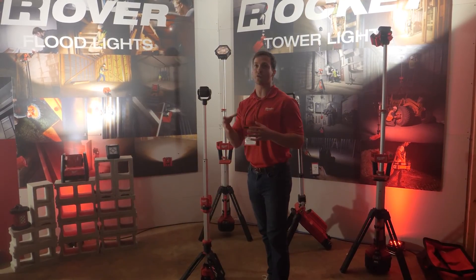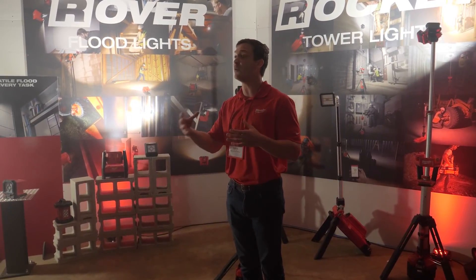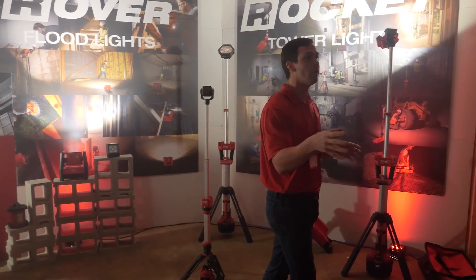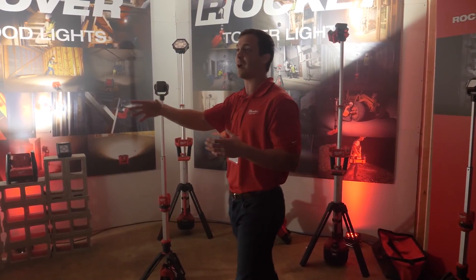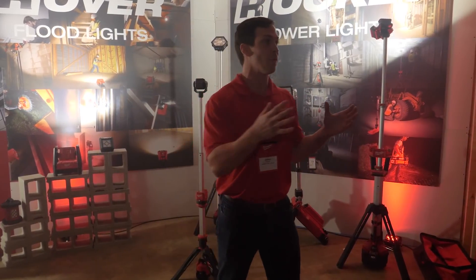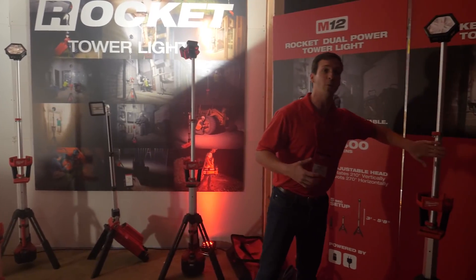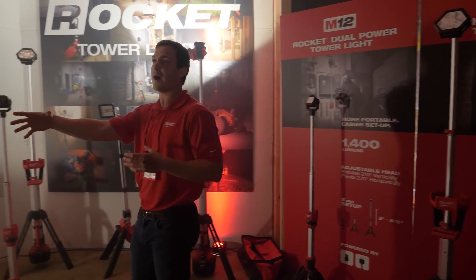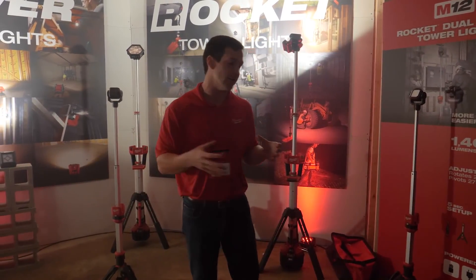Here at Milwaukee Tool we have cultural expectations given to us on our first day of work — guidelines for how we should do our job day in, day out. One of those is never satisfied, always improving, and that's no different for lighting. We launched our first Rocket tower light in 2015, and while some competitor launches last year really set an industry standard for what stand lights should look like, sometimes it's not about a new-to-world product — sometimes it's about listening to feedback and updating the current product to solve user needs.